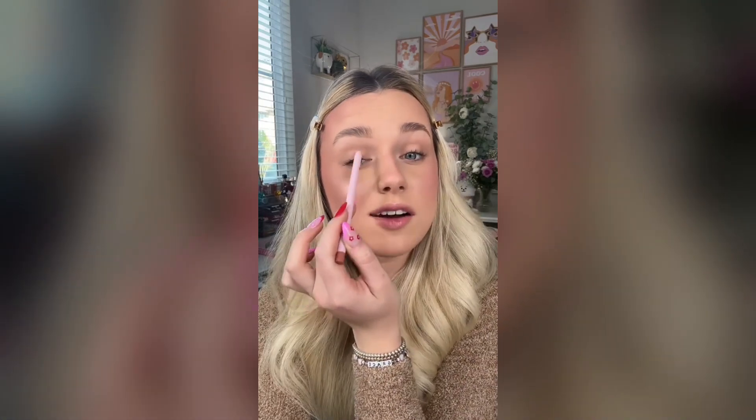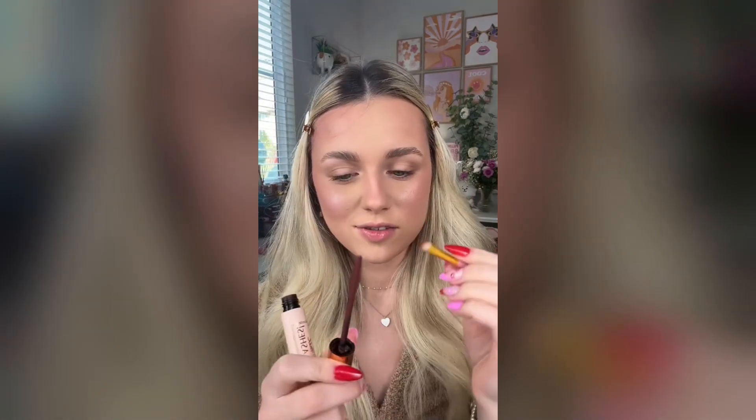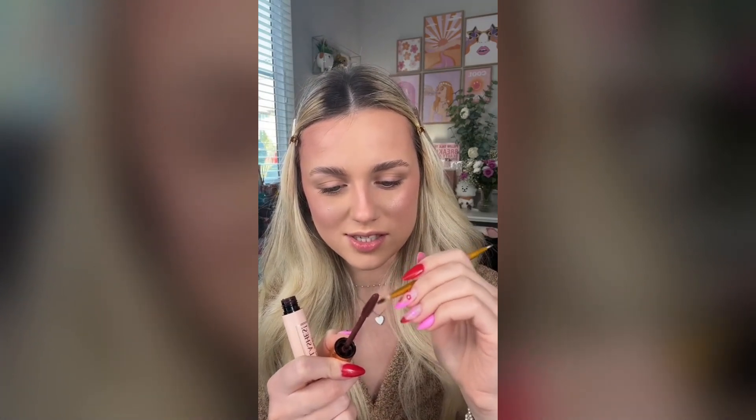Mascara and lip liner are the next two steps, and you know what that means. We're gonna use lip liners as mascara first. I don't think that's gonna do anything at all, so I think we're just gonna have to skip mascara. But now we have to use mascara as my lip liner. I chose this one in shade Pillow Talk from Charlotte Tilbury in hopes that it's the closest color to a lip liner. It honestly could be worse. We started off great, but I don't know what happened. I feel like I'm just making it worse, so we're gonna stop right there.